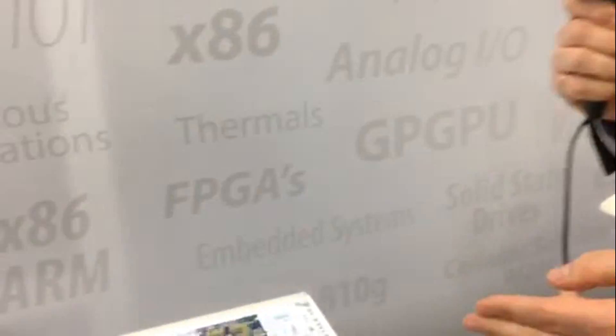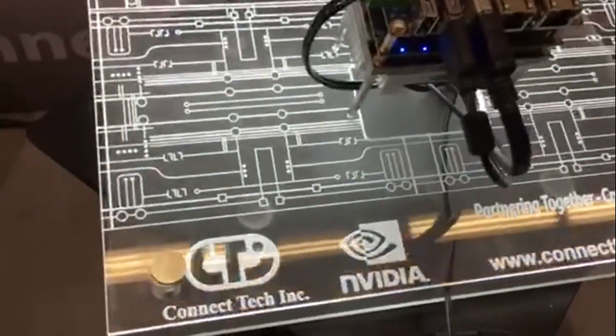Let me hand over to Patrick, who can explain more about their own platform. Hi, I'm Patrick Dietrich from Kinectech. We have a new partnership with Nvidia that we're really excited about. What we actually have over here is our Astro carrier breakout for the Jetson TX1.